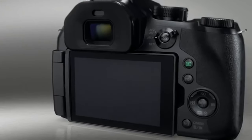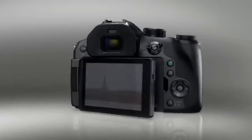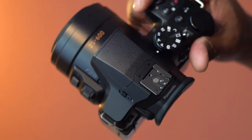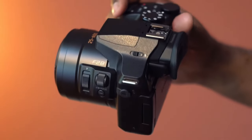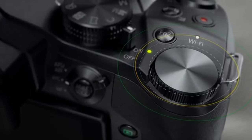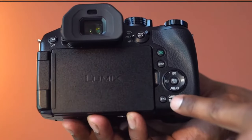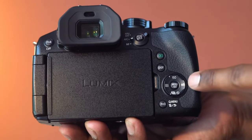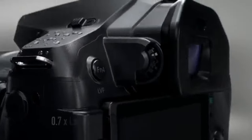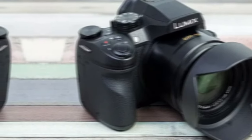What sets the Panasonic Lumix DMC-FZ300 apart from its competitors is its ability to provide pro-level features at an affordable price. While some users may find the controls a bit overwhelming at first, once you get the hang of it, this camera is a game-changer. If you're in the market for a budget-friendly bridge camera with top-tier features, the Panasonic Lumix DMC-FZ300 is the perfect choice. Check it out for yourself and start capturing stunning images today.